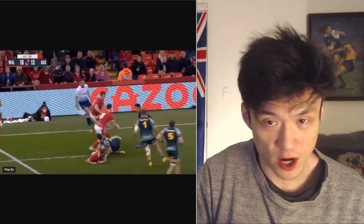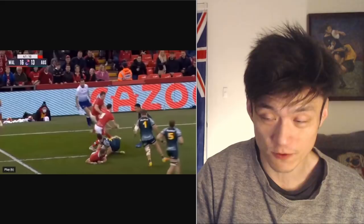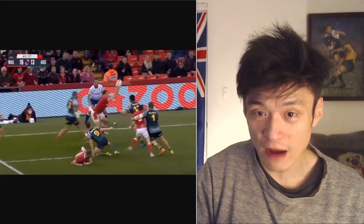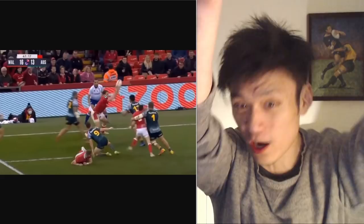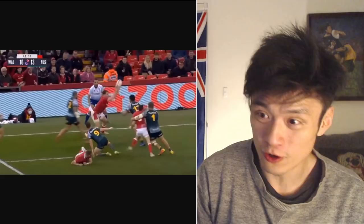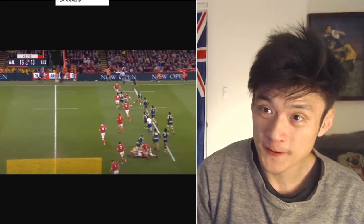The referee is about five feet away from a player who throws a blatant forward pass — the ball comes out in front, the player is looking ahead, and the receiver catches the ball in front of the passer. This cannot be a bigger sign of a forward pass. The referee is right there looking at it and did not make the call, because Wales was in a good attacking position and could potentially score.